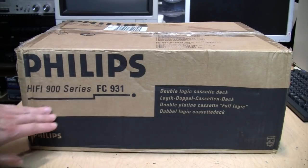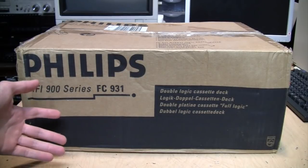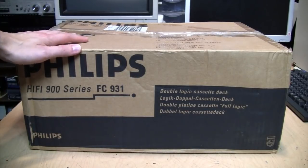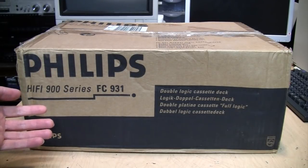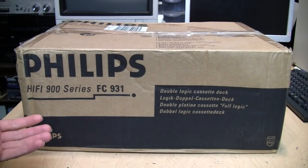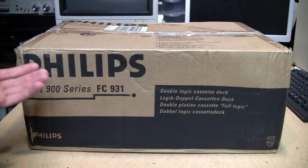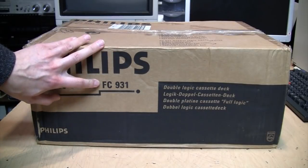I haven't really seen many reviews of their analog cassette decks that were part of this series, so I thought I would pick one up and try it out. On one hand, Philips invented the analog compact cassette, so you would think they would do a good job making cassette decks. But on the other hand, during this time they were heavily pushing their DCC format, so maybe they didn't put as much effort into their analog decks. This one is the FC 931.